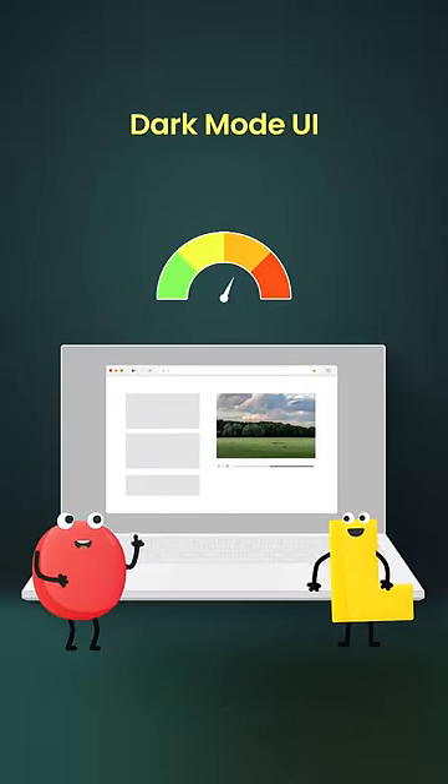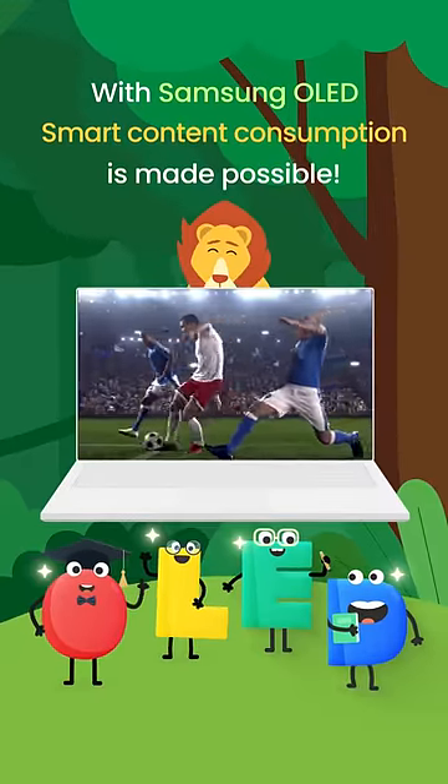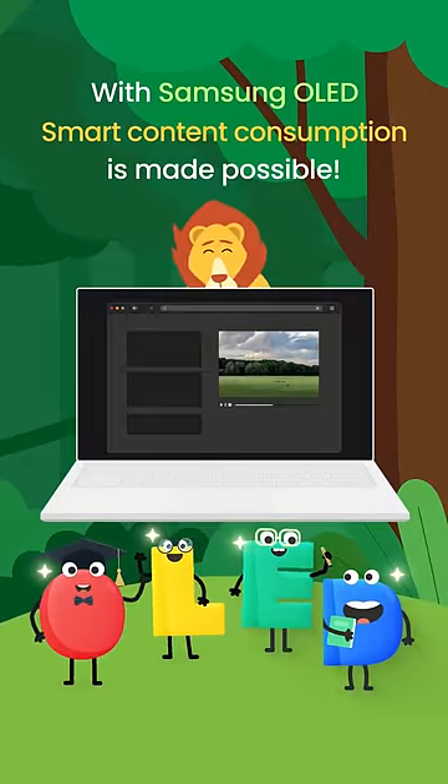Add dark mode and power consumption even drops lower. With Samsung OLED, smart content consumption is made possible.